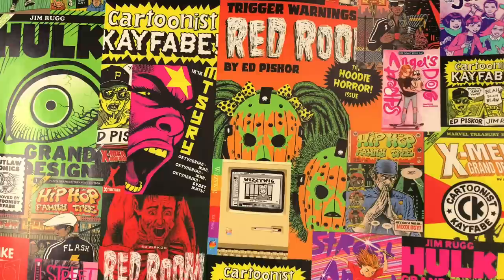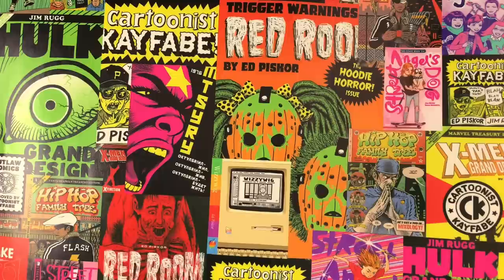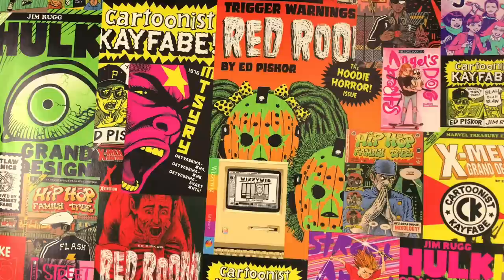Welcome to Cartoonist Kayfabe. My name is Ed Piscor. I'm Jim Rugg. We're going to be taking a look at an important document today on Cartoonist Kayfabe. But first, we do have a Patreon and our biggest supporters get all the videos first, plus they are watching us stream this video in real time.